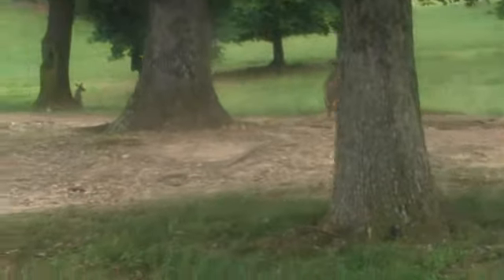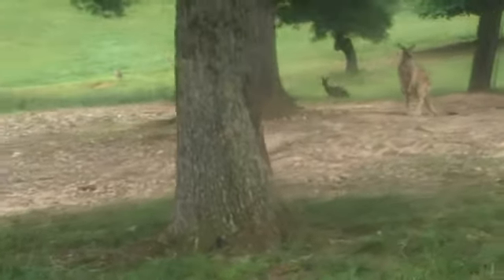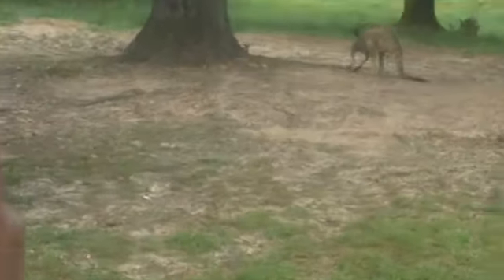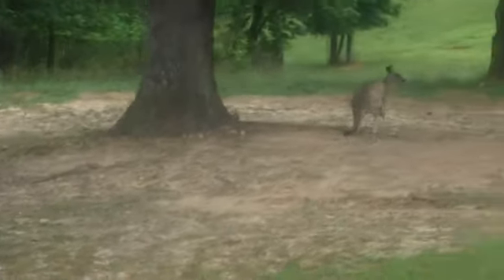When kangaroos are hopping and want to go faster, all they have to do is extend the distance between toe touches. At full speed of 55 miles per hour, their toe touch is every 44 feet — that's the whole length of a school bus. They can also jump 10 to 12 feet straight up in the air.